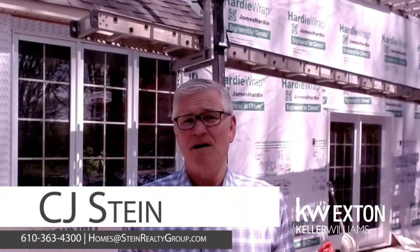Hi everyone, C.J. Stein with the Beth and C.J. Stein team. I'd like to take a few minutes to discuss stucco, the challenges, and what to expect.